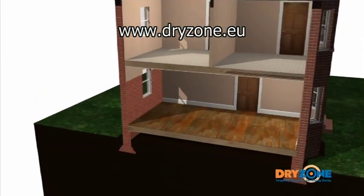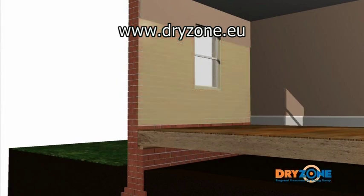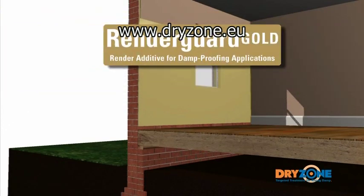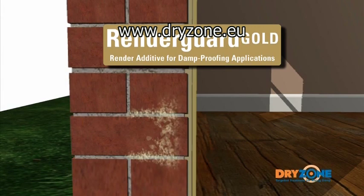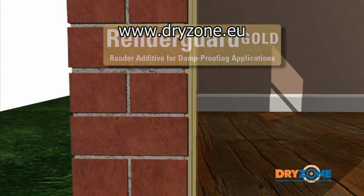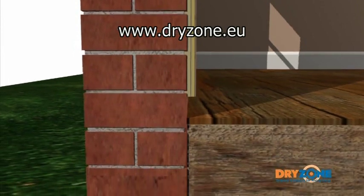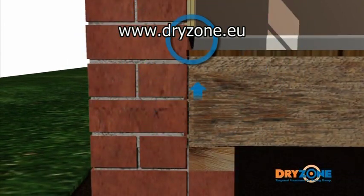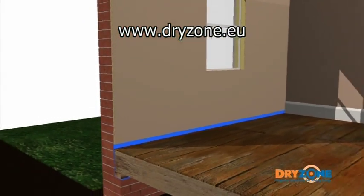Once the new DryZone damp-proof course is in place, the wall will need to be re-plastered. Two coats of sand cement render incorporating RenderGuard Gold should be applied. This specially designed plasterwork prevents the passage of hygroscopic salts from the underlying masonry. A layer of finishing plaster is then applied to give a smooth surface for decorative purposes. All work should be cut short of the finished floor level to prevent the transfer of moisture, and any damp timber should be physically isolated from the masonry with a damp-proof membrane.